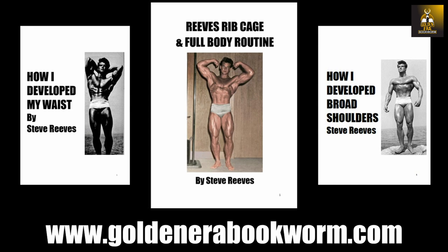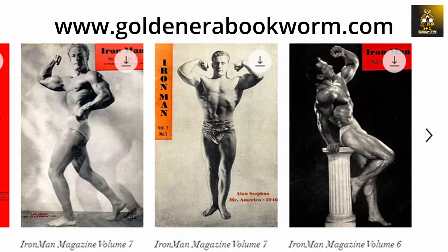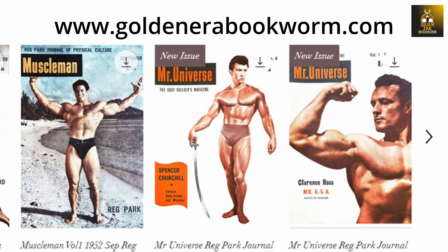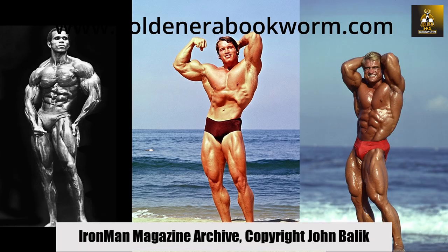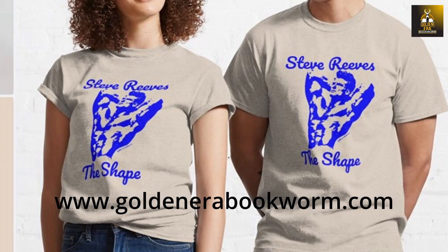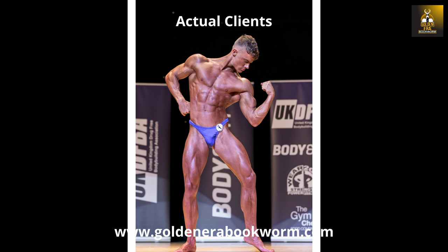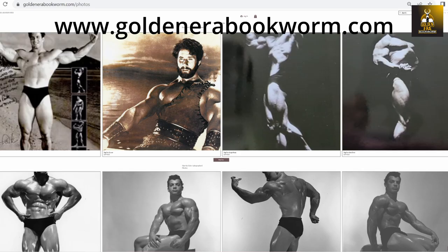Head to www.goldenerabookworm.com for the biggest range of classic old school bodybuilding books as ebooks, e-magazines such as Iron Man and Reg Park Journal, high quality bodybuilding posters of the golden era stars, merchandise, and classic gymwear featuring Steve Reeves, Marvin Eder, John Grimmick, Reg Park, and many other golden era stars. For those wishing to build a classic physique, lose fat and build muscle, online training is also available. Collectibles such as rare autographed photos from the golden era stars are also available, and to collaborate, please get in touch.